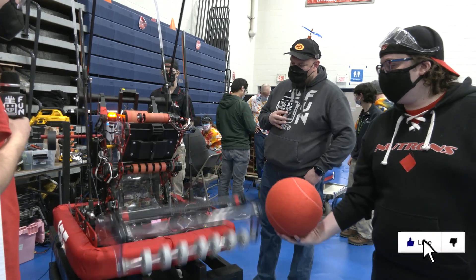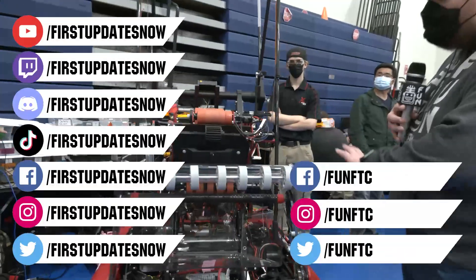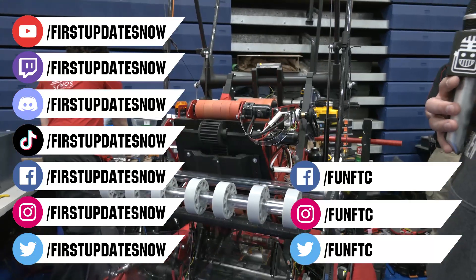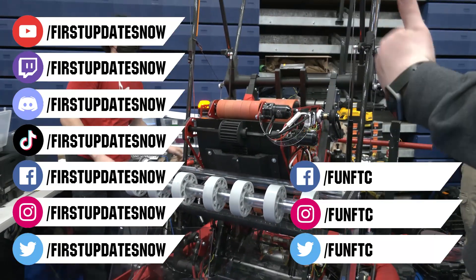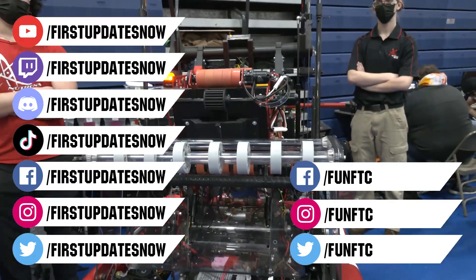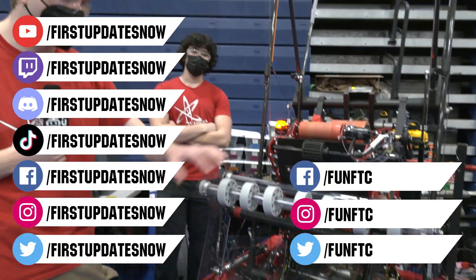Don't forget to like, subscribe, and ring the bell to stay up to date on our new videos. Keep the conversation going at our live shows at twitch.tv/firstupdatesnow, join our Discord at discord.gg/firstupdatesnow, and check out FUN FTC on Facebook, Instagram, and Twitter, and First Updates Now on Facebook, Instagram, TikTok, and Twitter.